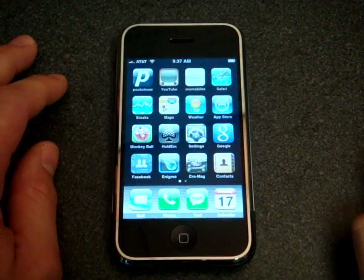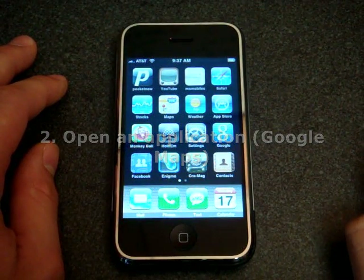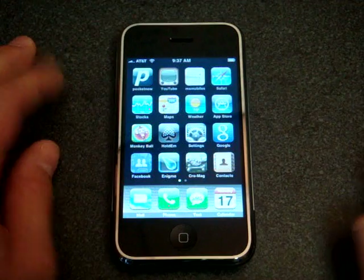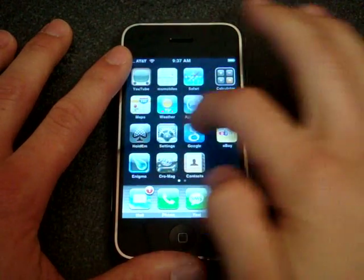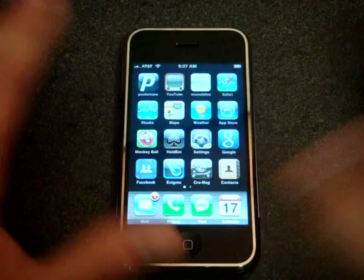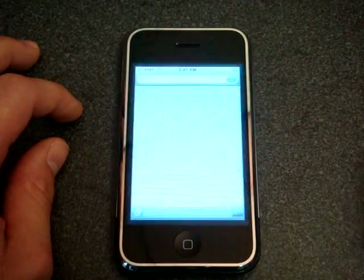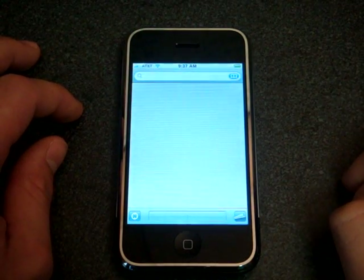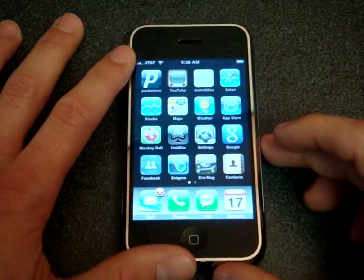The next test is to launch an application that is buried somewhere in the interface. On the iPhone, applications really aren't buried anywhere — they're all placed on the home screen and sometimes they're just a flick away on the other pane. But if we were to do that test, I'm going to launch Google Maps — bam, it's there. You've got to wait for the screen animation but it's pretty much instant; there's no digging through menus.